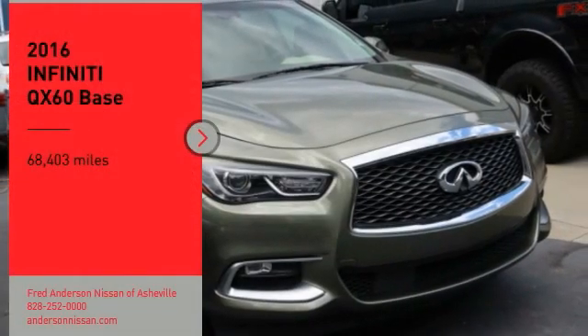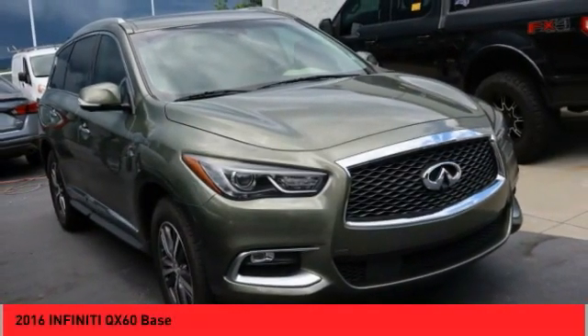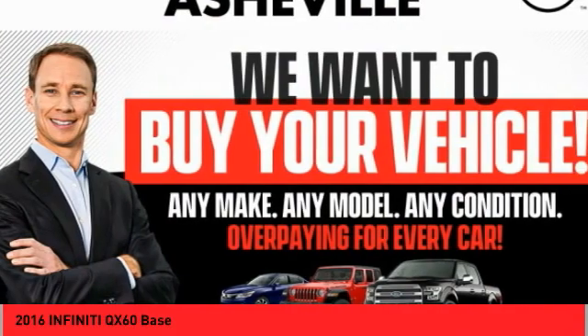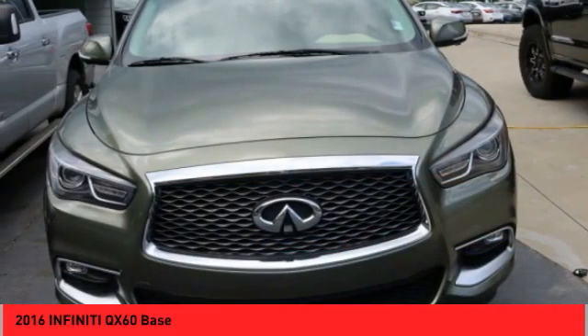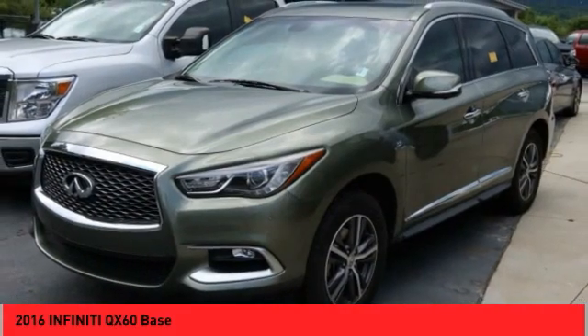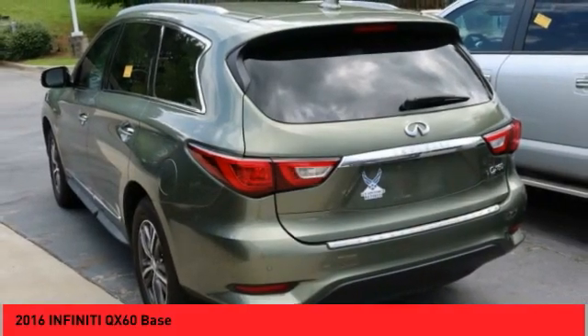Take a ride in the 2016 Infiniti QX60. The Infiniti QX60 is the perfect blend of luxury and practicality. This crossover SUV not only provides ample space for passengers and cargo, but also an interior that screams luxury.